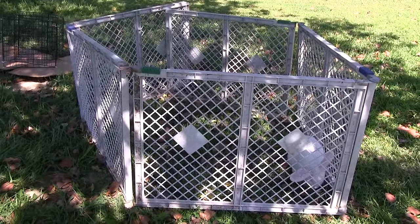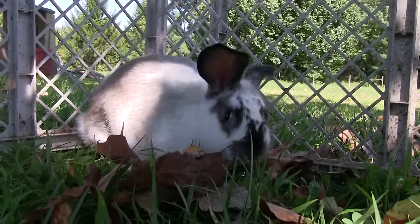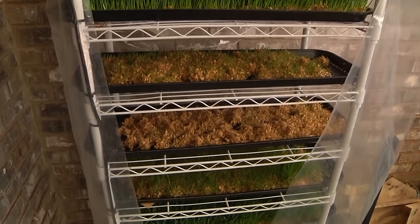We corral them up like these guys I'm going to show you right here, but they get exercise, they get to be out in the sun, and they get fresh grass every day. We also use a wheat berry fodder system — we grow wheat grass for these animals — and then we supplement them with food pellets to make sure they get a balanced diet. They get fresh grass all the time and the wheat grass is super good for them.